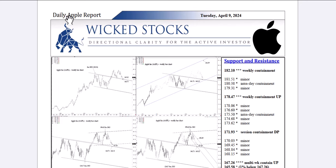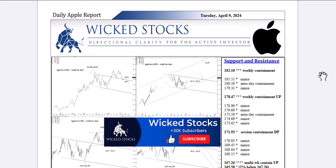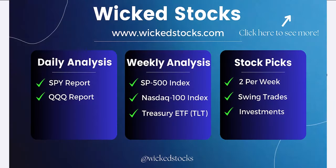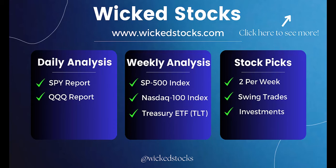Before I walk you through the charts, please click like if you haven't already, subscribe to the Wicked Stocks YouTube channel, and share the content with friends and colleagues. Check out WickedStocks.com, where we offer a full suite of daily and weekly analytical videos, daily analysis in the SPY and QQQ — the S&P 500 and NASDAQ 100 ETFs — weekly analysis in the S&P 500 Index, NASDAQ 100 Index, the Long Bond ETF TLT, as well as two individual stock picks a week — eight a month — catering to three to five week swing traders out to three to five month near-term investors. We're always looking for at least 20% moves on those stock picks, and you can check out all of this for no cost with a five-day free trial. Sign up at WickedStocks.com; if you don't like what you see within five days, cancel at no cost whatsoever.